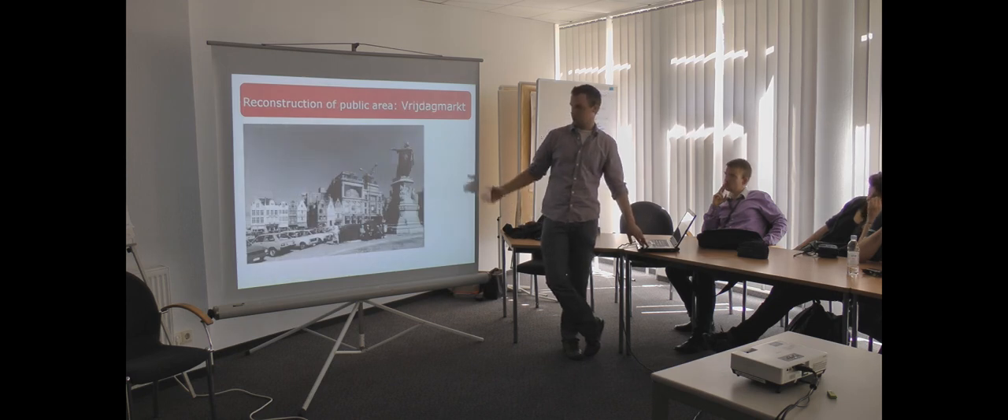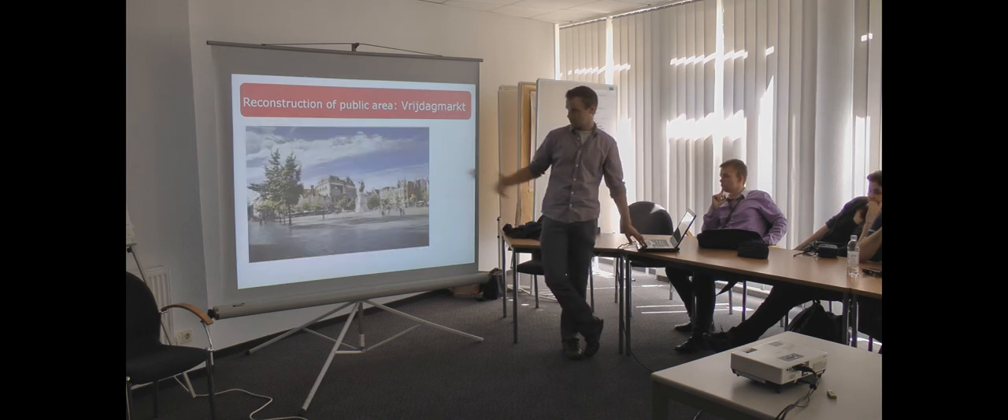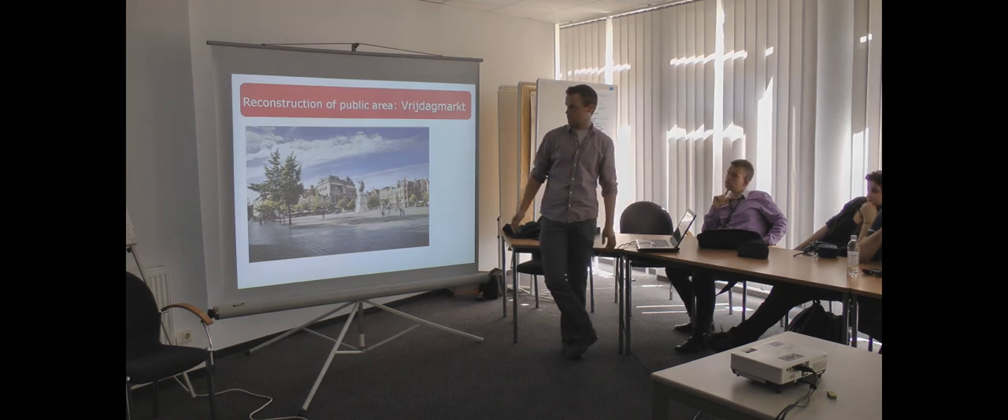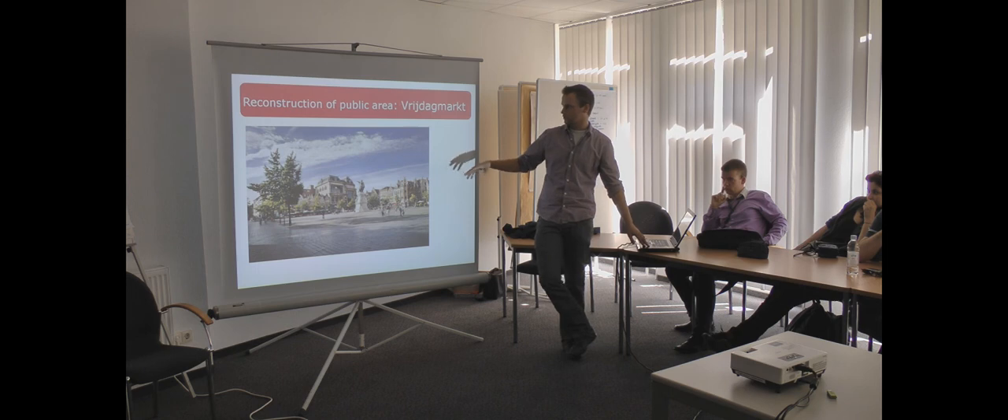Also the Vrijdagmarkt. There was a lot of big parking space with a lot of cars. Now all the cars are gone — they built a parking space underground so you don't see any cars more in the pedestrian zone. There are also some festivals and music concerts at the Vrijdagmarkt.